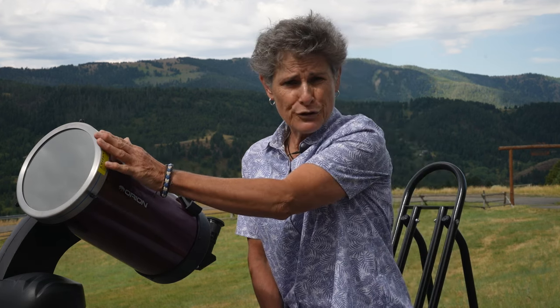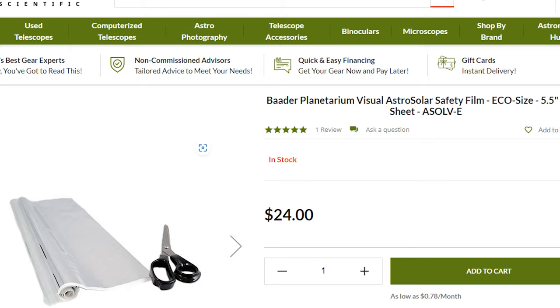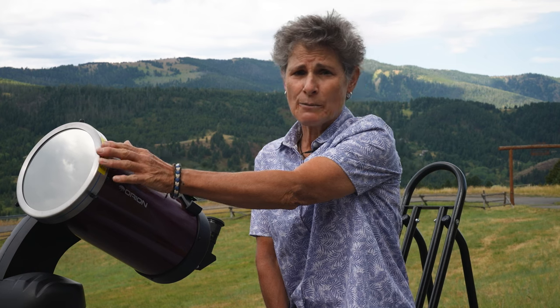A cheaper alternative is metal-coated mylar film mounted over the front of your telescope — Baader Planetarium makes this kind of solar filter. Mylar filters are the same optical quality as glass, but make the sun look white or even blue, while metal-on-glass or eclipse glasses make the sun appear yellow. Note that mylar made for car windows, birthday balloons, and space blankets cannot be used to view the sun. Also watch out for fake eclipse sunglasses that do not block IR and ultraviolet rays.